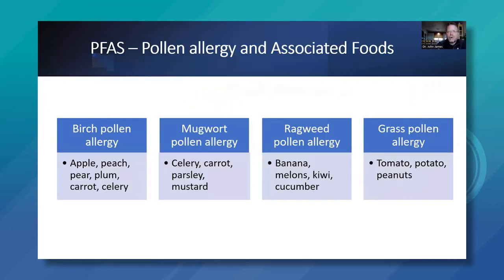These are the important pollen allergy and associated food cross-reactivities. In birch pollen allergy patients, common reactions occur with apple, peach, pear, plum, carrot, and celery. With mugwort pollen allergy, it's celery, carrot, parsley, and mustard. With ragweed pollen allergy — typically in fall — it's banana, melons, seaweed, and cucumber. With grass pollen allergy — typically in late spring and early summer, such as Bermuda grass and Timothy grass — patients would react to tomato, potato, and peanuts.